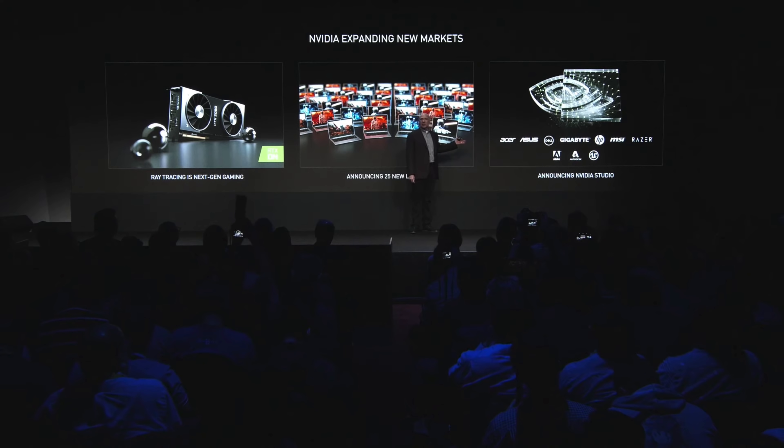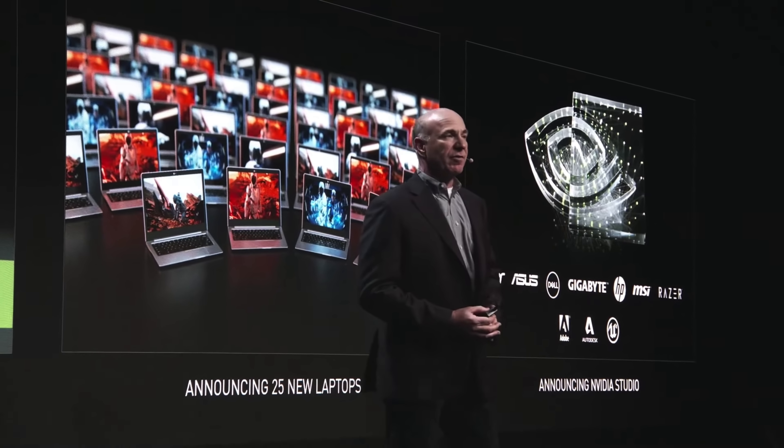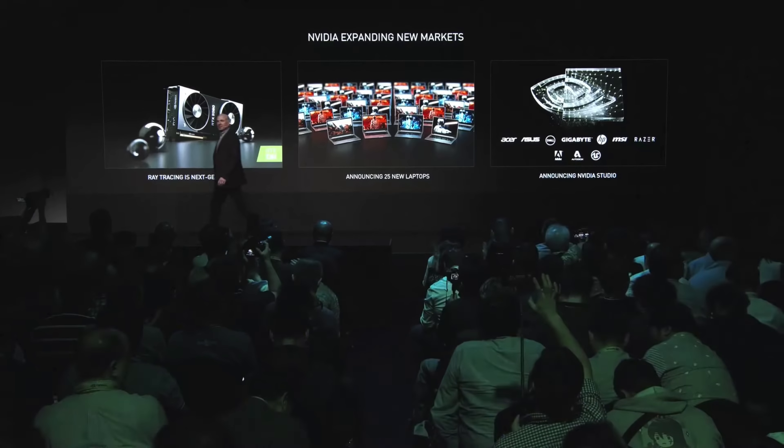Alright folks, that wraps up today's video. Like usual we'll have links down below to everything we talked about today, so make sure you check those out. If you liked what you saw, sub the channel, turn your notifications on, and we'll see you back here for more. I'm Elric — we'll see you guys back here for more tech on Tech of Tomorrow.